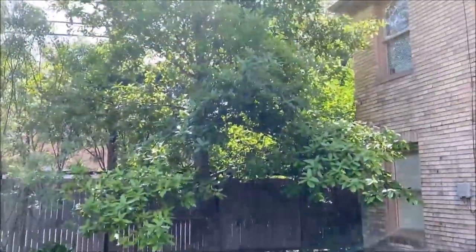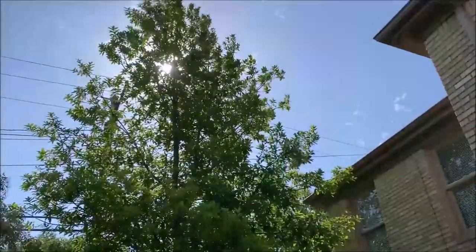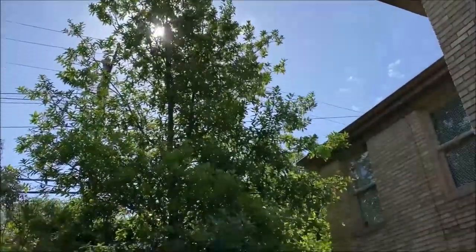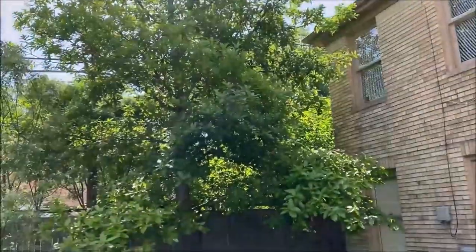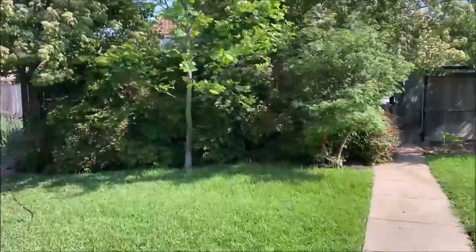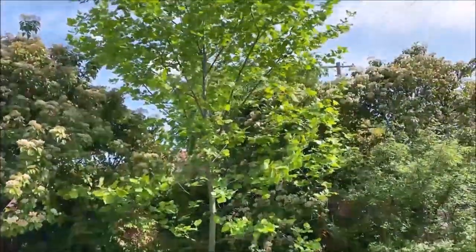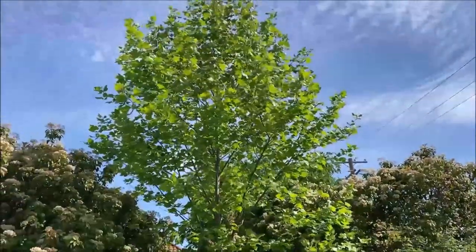This is a really special tree — this is loquat leaf oak. It didn't even get any brown leaves or cosmetic damage last winter when it got to zero, and it held up really well this past winter when it stayed below freezing for so long.